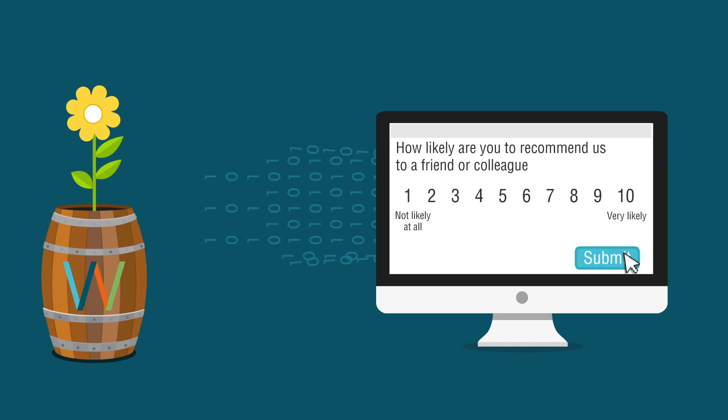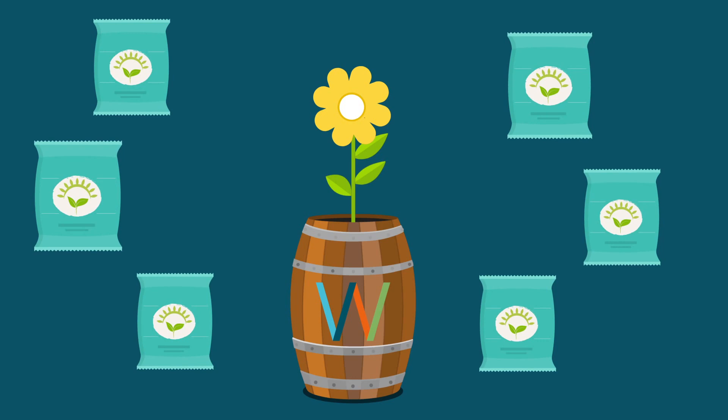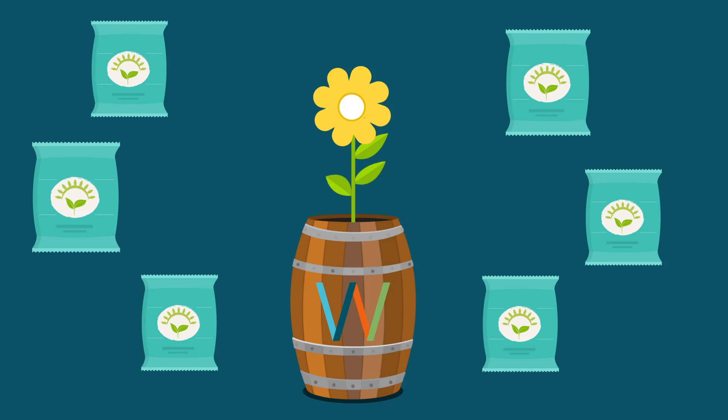The knowledge and data you collect enables you to grow your business and makes positive improvements across your organization. As requirements in the future expand and get more demanding, Webropol can provide a wide range of additional modules which enable organizations of all sizes to gain an advantage within their industry.